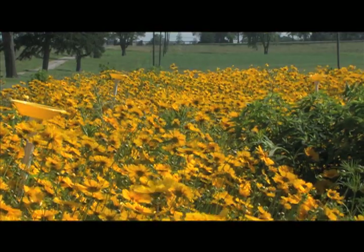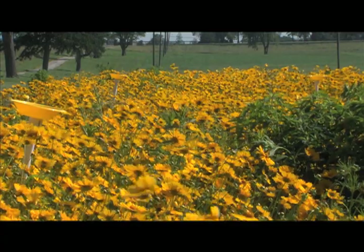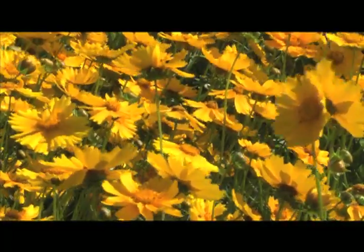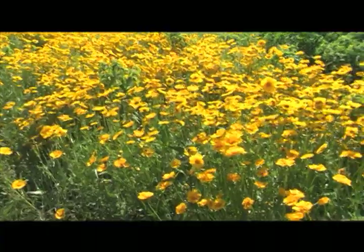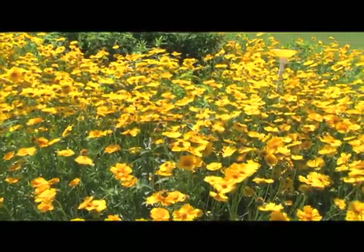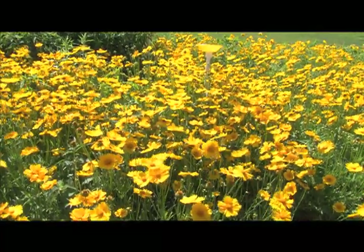The goal of the plots is to be an option for golf course managers instead of the traditional or naturalized roughs used around tee boxes and in and out of play areas. Once researchers have the best mixture for pollinator populations, it will be available to the public. From the University of Kentucky College of Agriculture, Food and the Environment, I'm Jeff Franklin reporting.